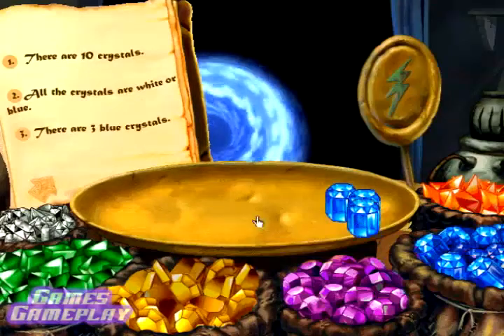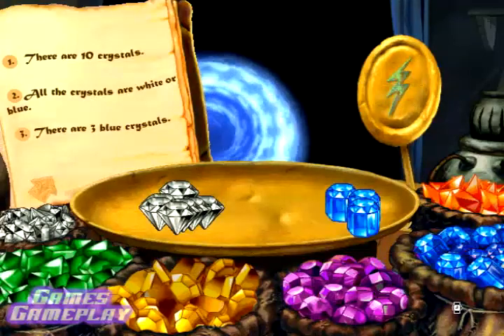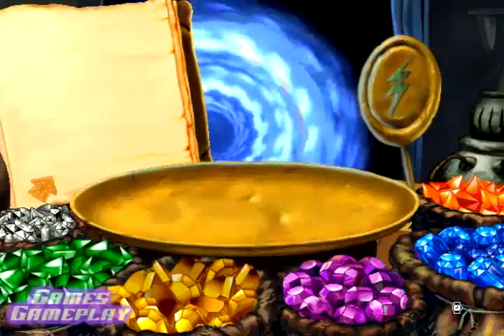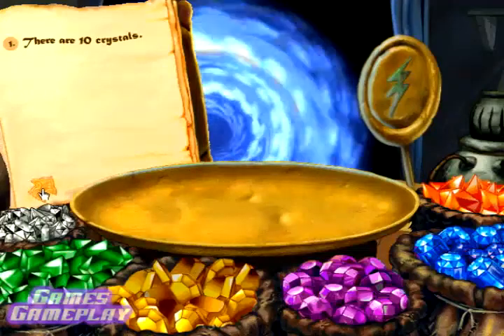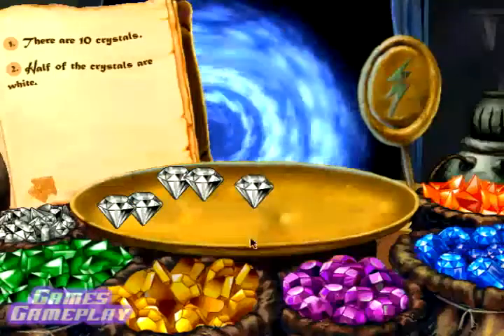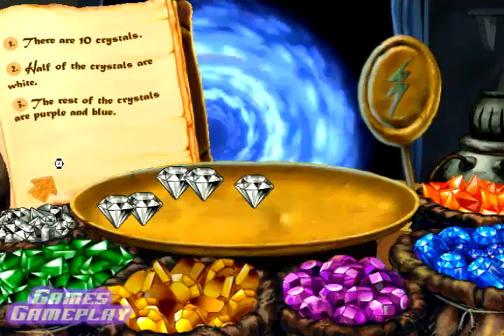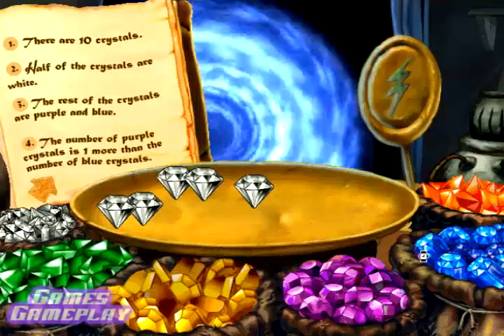There are three blue crystals. We're coming, little buddy. Ready for the second recipe, your pharaoh-ness? There are ten crystals. Half of the crystals are white. The rest of the crystals are purple and blue. The number of purple crystals is one more than the number of blue crystals.